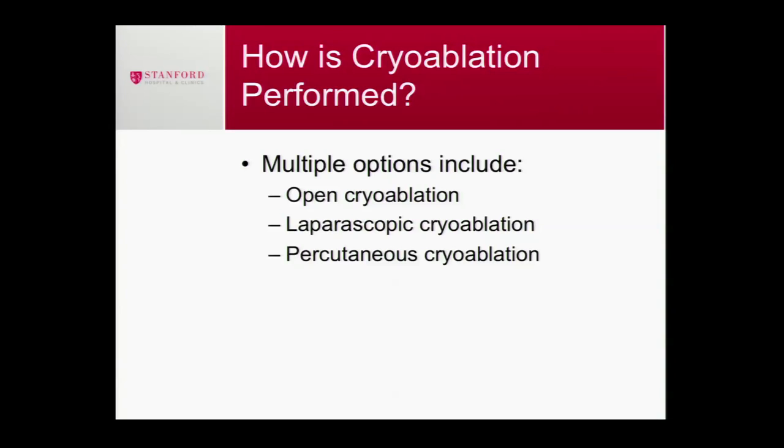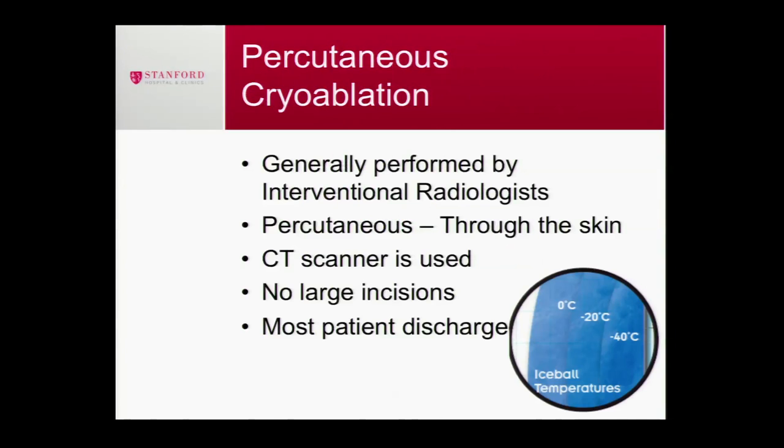Cryoablation: cryo means cold, ablation means tissue destruction — so we're destroying tissue using very cold temperatures, negative 40 degrees Celsius. There are different ways to get the probes into the kidney. Urologists do open cryoablation through surgical incision, or laparoscopically. My preferred method is percutaneous — through the skin — which is how interventional radiologists do everything. We make a small incision, guide the probes using CT, and there are no large incisions. Most people are discharged the next day.